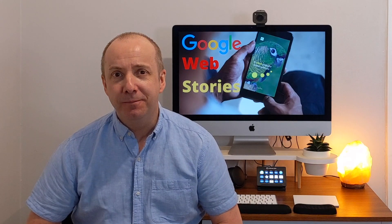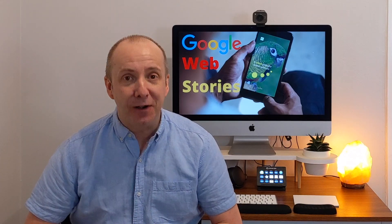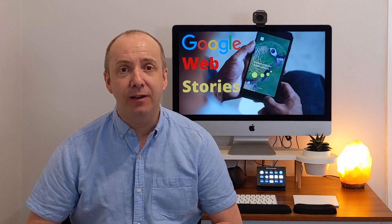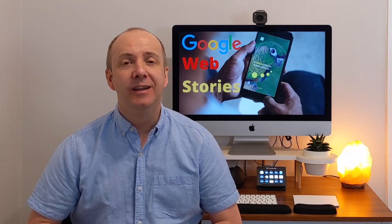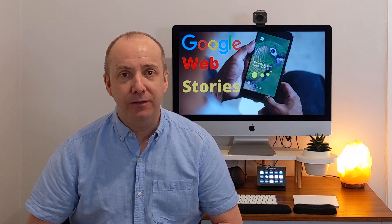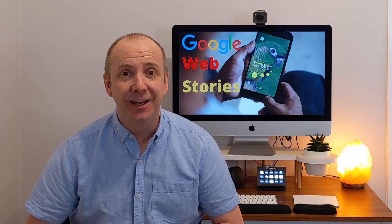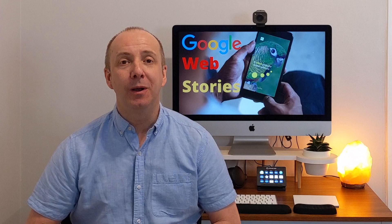Google Web Stories. Heard of them? No? Well, you're not on your own. I hadn't heard of them until very recently, until a friend of mine shared her story about how she took her website from 100,000 page views to 700,000 page views within 30 days. Insane, I know. And she puts it all down to Google Web Stories.